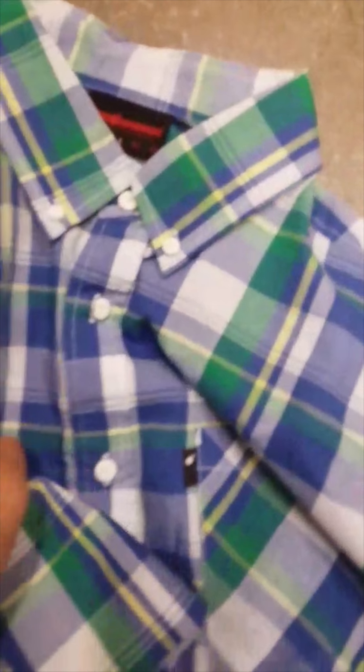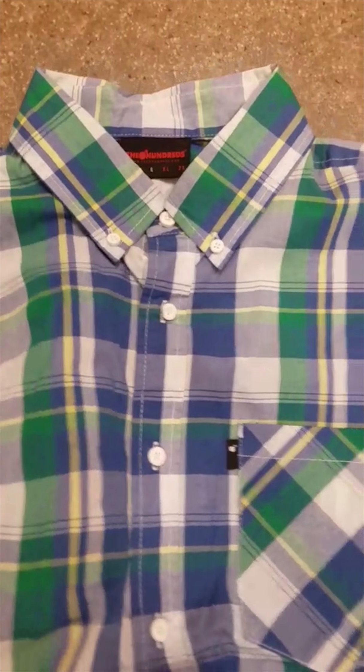Going back to the skinhead reference, what I've always admired about that look is how sharp and smart and buttoned up it is. I've always been into short-sleeved plaid button-ups like this — it's got a real 90s feel to it, and it's just always been in my closet. And then you can pair it with this.